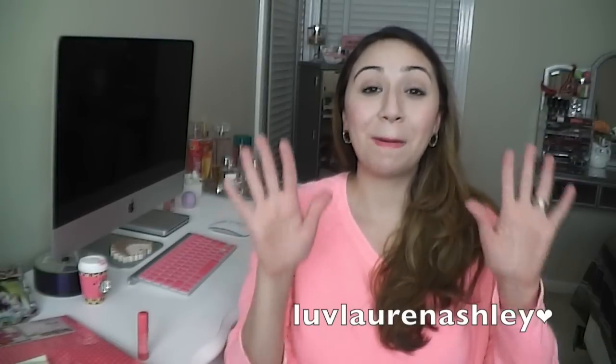Sorry that I sped through — my camera's about to die. I really hope you guys enjoyed this haul and I will talk to you later. Bye guys!